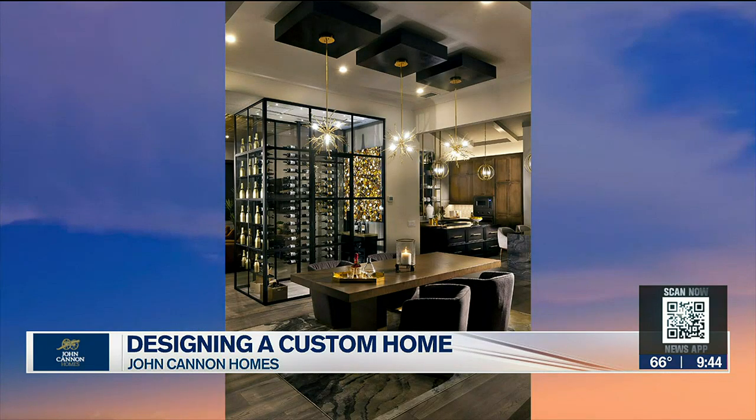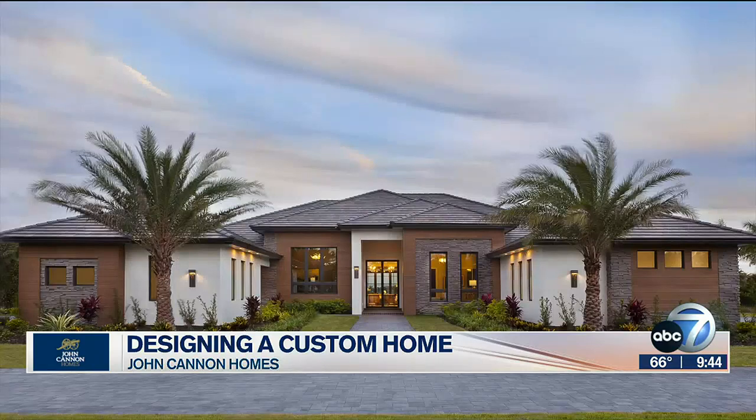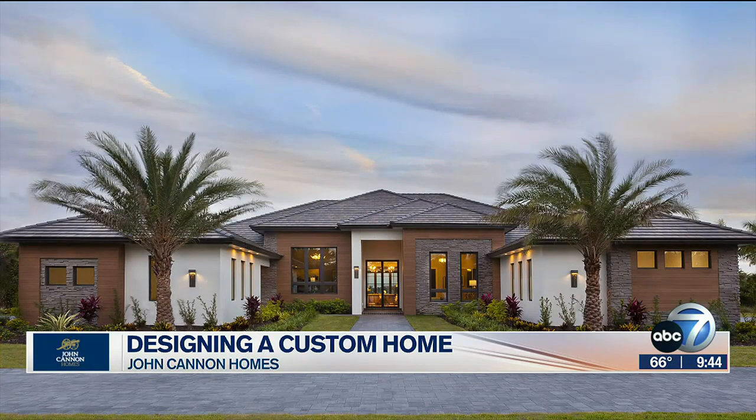Right now we have a model in the Founders Club — the Adelaide — built for the golfer, it actually has a golf simulator in the house. We've just opened a new model this week in Star Farms, which is part of Lakewood Ranch. We also have Sky Ranch down in South Sarasota, a Taylor Morrison community, with a model off of Clark Road.